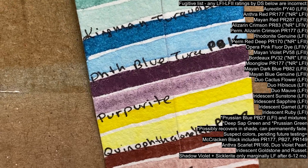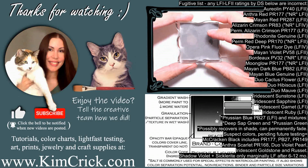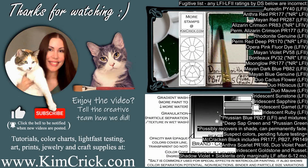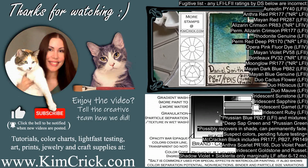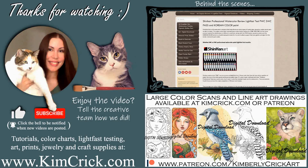I hope this video was helpful to you. Let me know if you want to see more lightfast report videos in the comment section. You can find all of my detailed swatch card images, results from my independent lightfast testing, and other art supply reviews on my website. I'm currently building a huge pigment database where thousands of colors can be compared side by side with paint from other brands. Updates about this project, along with line art drawings and high-res color scans, are also available on Patreon. Thanks for watching.